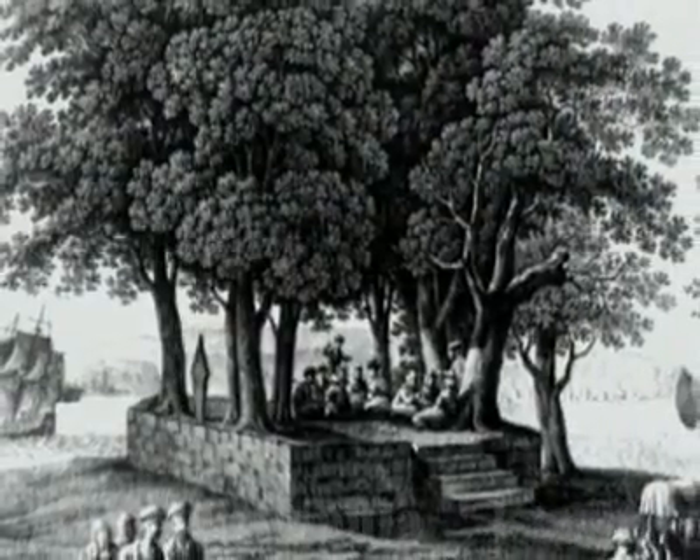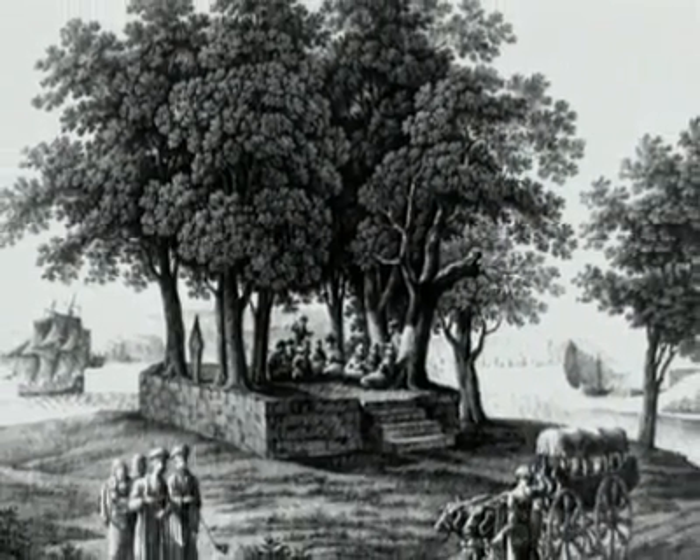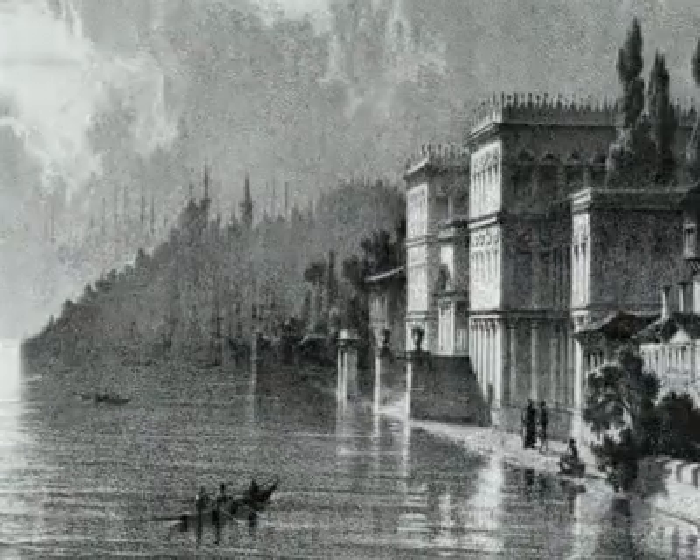Along the Bosphorus, the first residences of the kind were royal mansions and pavilions built of brick and stone, located in woods and gardens. These were followed by wooden yellows in the 17th century.